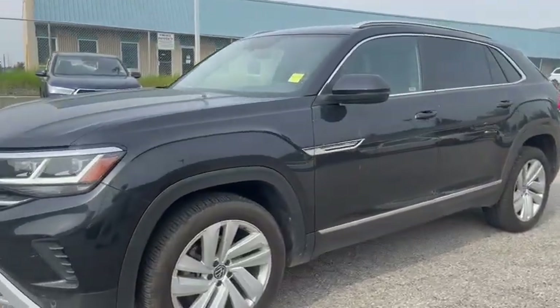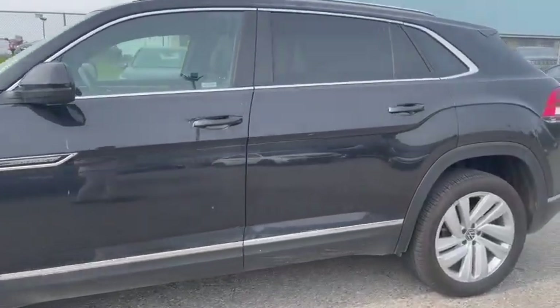On to the side of the vehicle, you got the Atlas Cross Sport badging right over there.